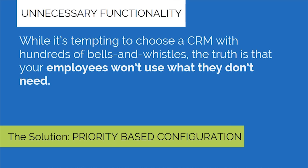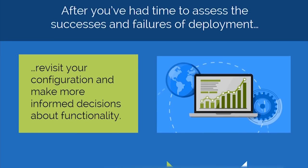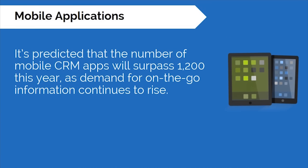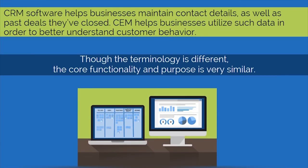After you've had time to assess the successes and failures of deployment, revisit your configuration and make more informed decisions about functionality. Current market trends: it's predicted that the number of mobile CRM apps will surpass 1,200 this year, as demand for on-the-go information continues to rise. Customer experience management software is better thought of as the next step in the evolution of CRMs, adding to that by integrating information such as customer buying behavior and in-app purchases. CRM software helps businesses maintain contact details as well as track deals they've closed, while CEM helps businesses utilize such data in order to better understand customer behavior.